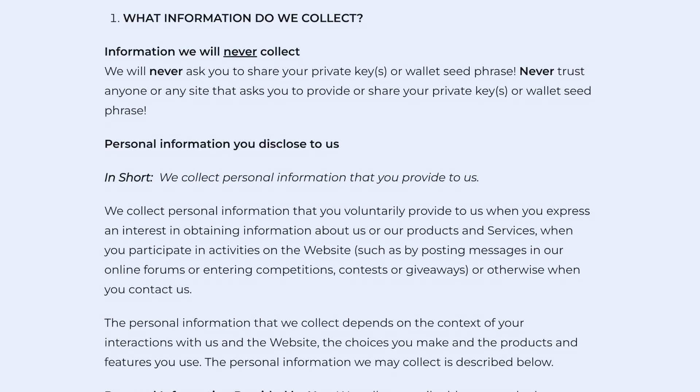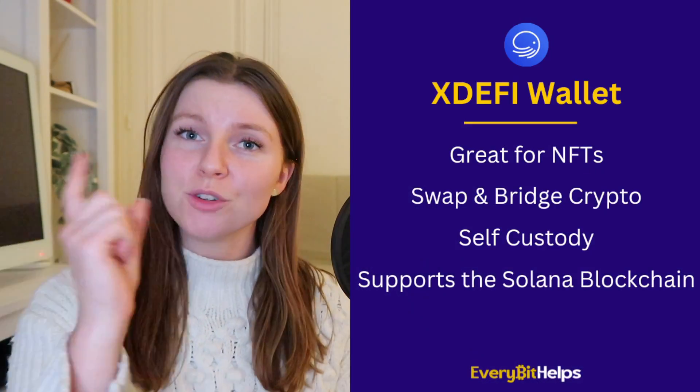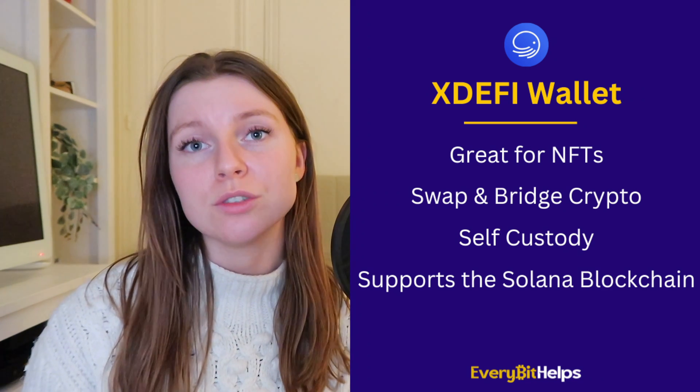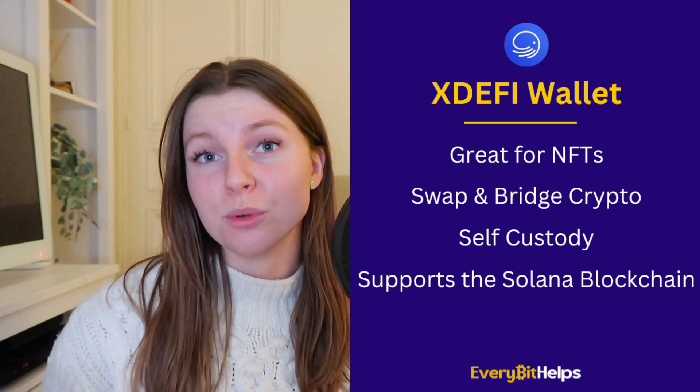The wallet is non-custodial, meaning your assets are always in your control. Unlike Rabby, xDEFI doesn't have an open source code. When it comes to privacy, xDEFI doesn't collect any of your passwords, seed phrases, financial, or personal information — the only information they collect is when you actively provide it, such as signing up for their newsletter or promotions. Overall verdict: great for NFT traders, supports swapping and bridging directly from the wallet, and is one of the few wallets that supports the Solana blockchain.